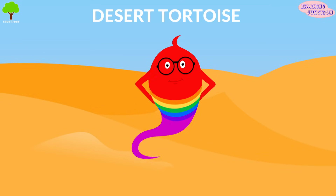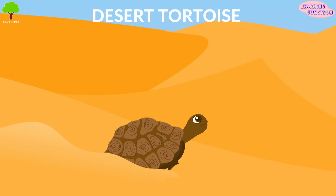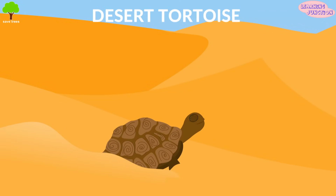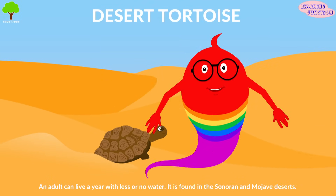Desert Tortoise. It lives underground in holes. This herbivore eats what's available in the desert. An adult can live a year with little or no water. It's found in the Sonoran and Mojave Deserts.